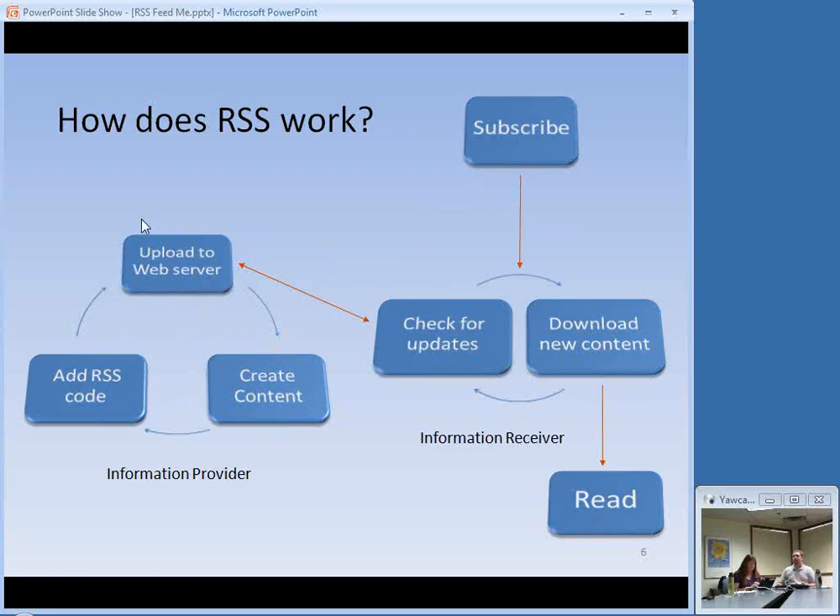Then comes the user. Once that content is on the web server in RSS format, it gets a URL just like any web page would. That person subscribes to that URL using something called a feed reader or aggregator. What that aggregator does is check for updates against the content on the web server. If it finds new content, it downloads it. Maybe an hour later or a day later, it checks again. The person who is subscribed will read the new content as it comes in. So it's a two-stage process — one stage for the information provider, one for the information receiver — with a lot of that work done automatically by software or service.